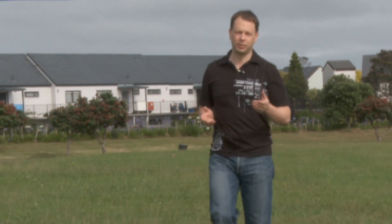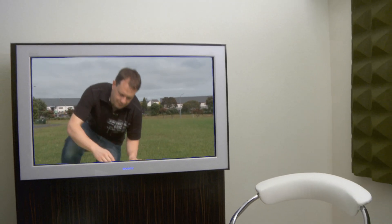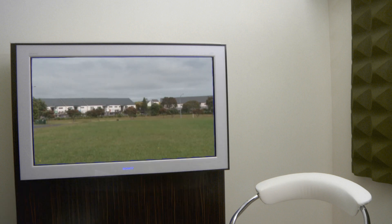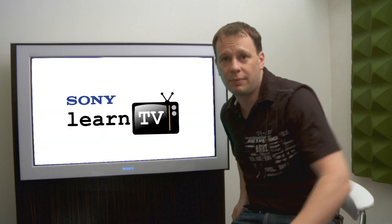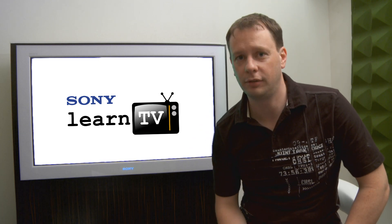3D is cool, but it's pretty complicated. So today I want to show you some of the tricks that we use to get 3D from the screen into your living room. I'm Tim, and this is Learn TV.